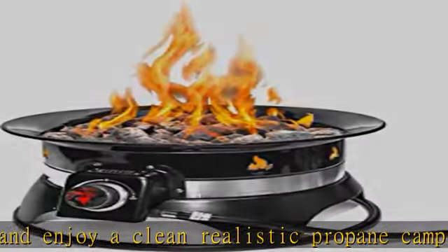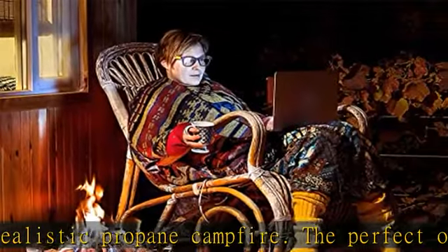This compact and easy-to-transport, travel-size fire pit is lightweight and portable, and easily sets up in minutes with no tools required.